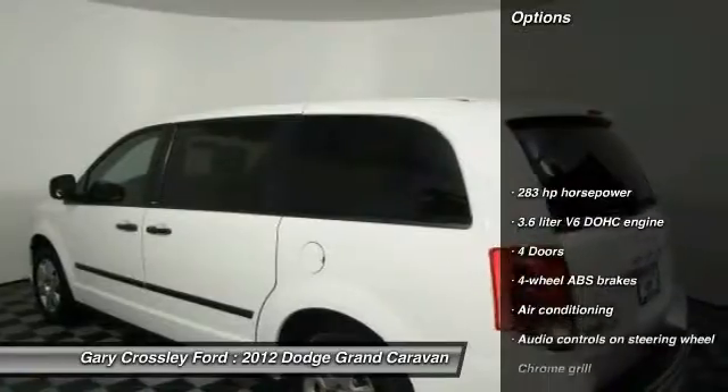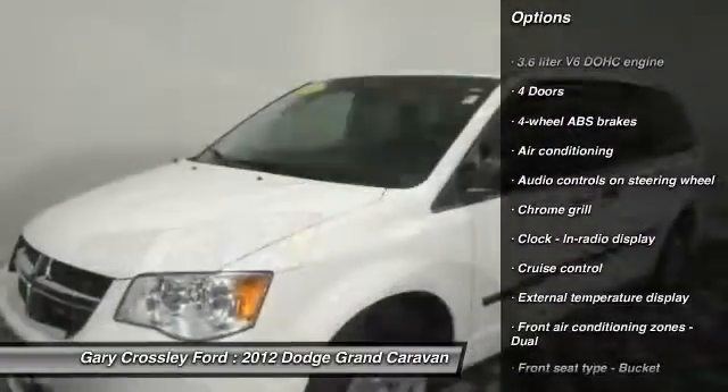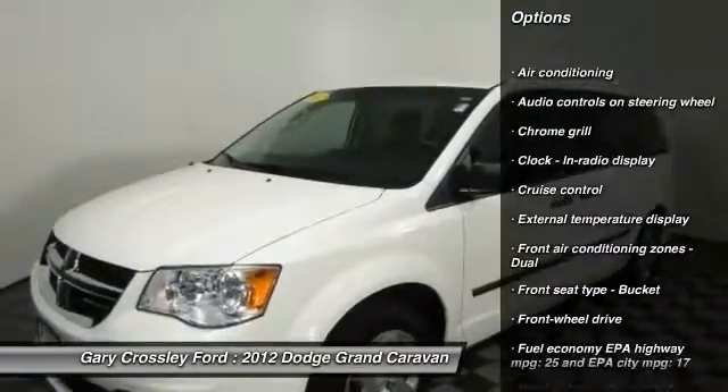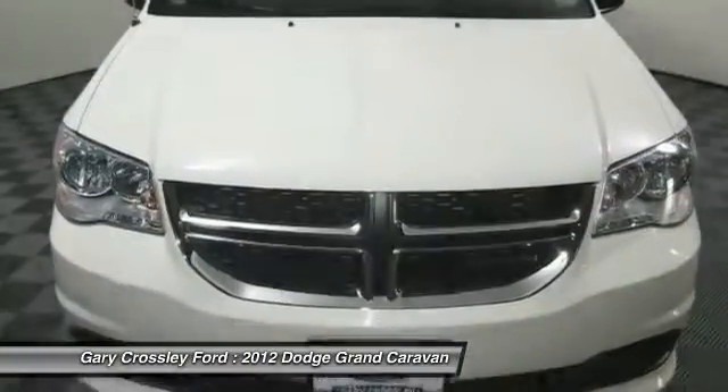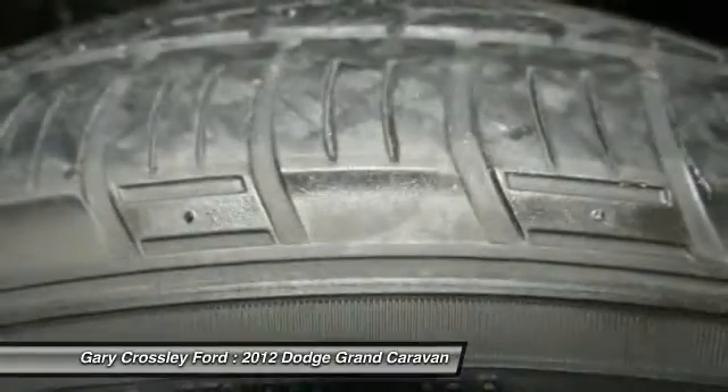Here are some of this vehicle's great options: traction control, stability control, power steering, driver airbag, front wheel drive, air conditioning, cruise control, passenger airbag, power windows, and trip computer. Come see the car for yourself.